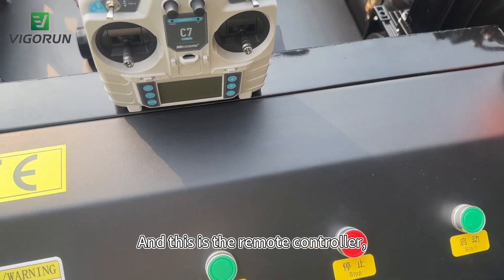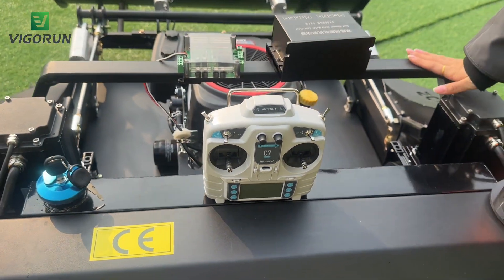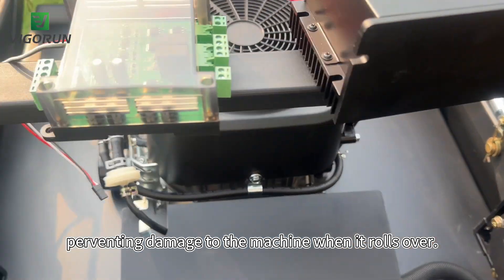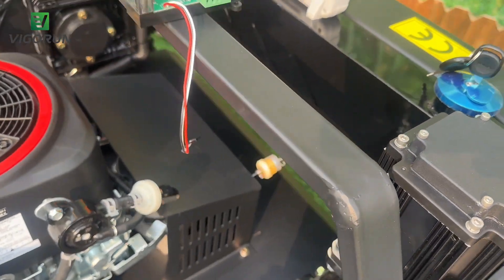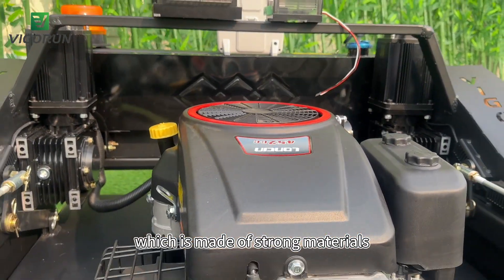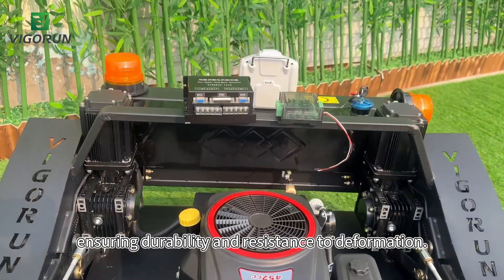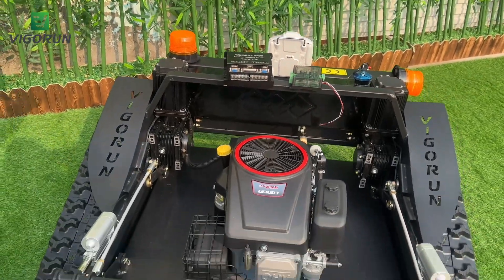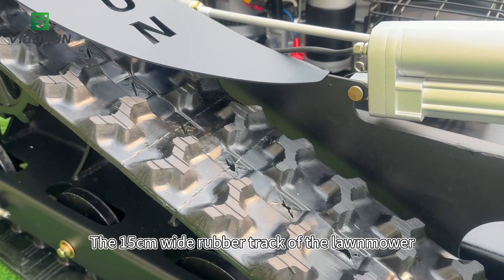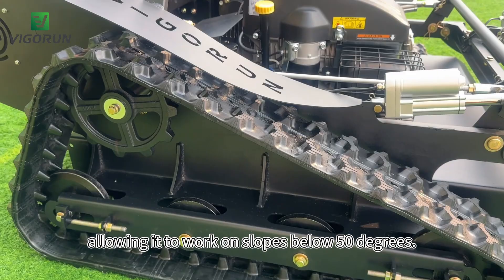This is the remote controller with an effective distance of 200 meters. And this is the strengthening bar, providing protection to the machine when it rolls over. The frames are heavy and sturdy, made of strong materials, ensuring durability and resistance to deformation. The 15 cm wide rubber track of the lawnmower has a crawler tank design, allowing it to work on slopes below 15 degrees.